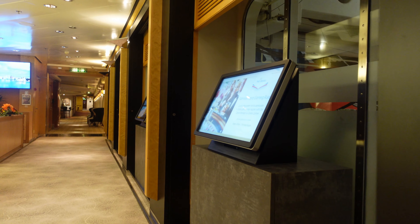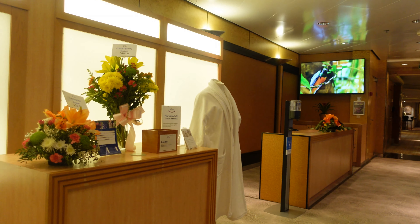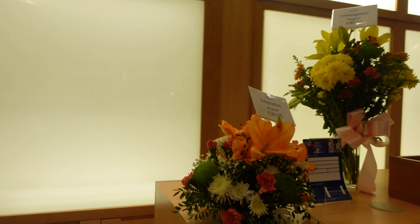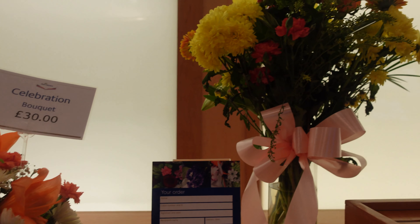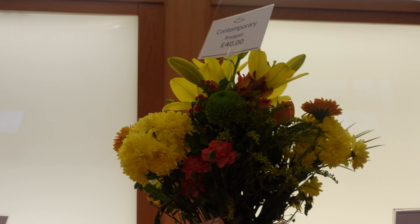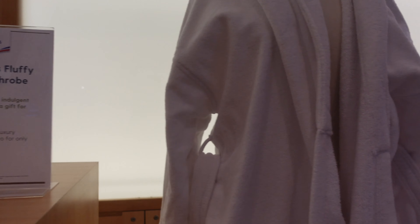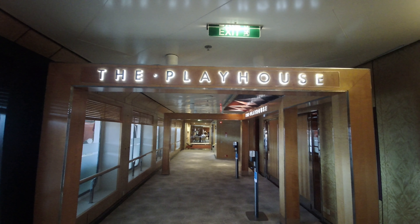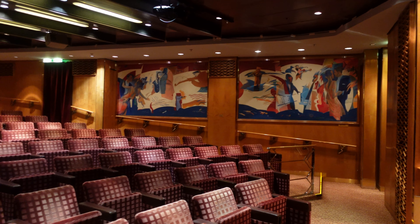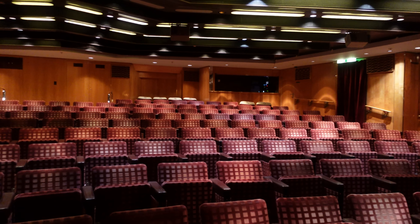Continuing along deck 8 we come to the photo gallery — at the time of making this film there were no photographers on board Aurora. Also situated in this area is the florist where you can choose a beautiful selection of flowers as decoration for your cabin or as a gift for a loved one. Deck 8 is also the location for the Playhouse Theatre, a dedicated cinema showing a selection of films throughout the day.